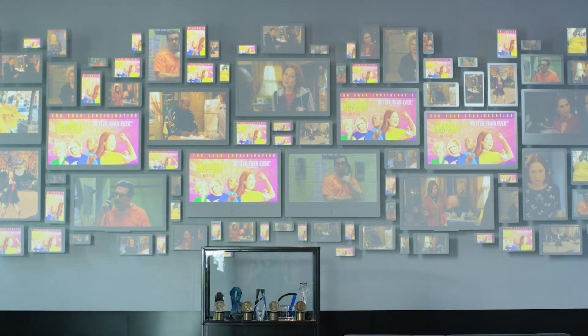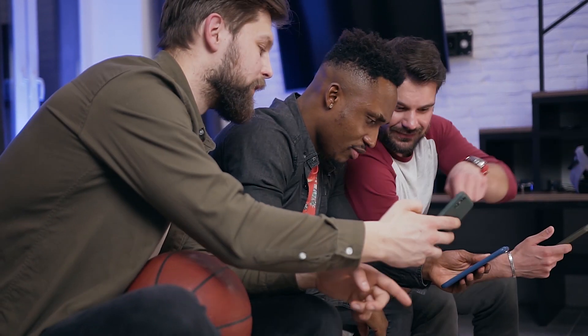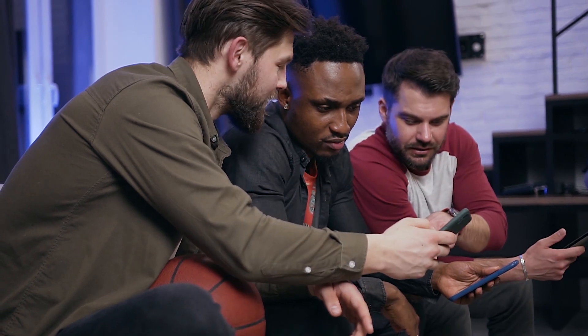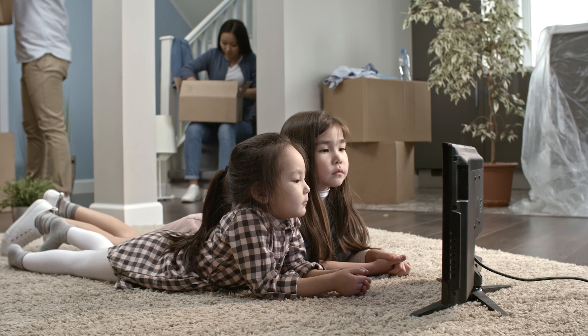Netflix will push updates to the OCAs during times when streaming isn't as active, like between 1 and 4 in the morning. By doing this, by the time you come home from work or school in the afternoon, your local OCA already has the most up-to-date info on it, allowing you a smooth streaming experience at home.